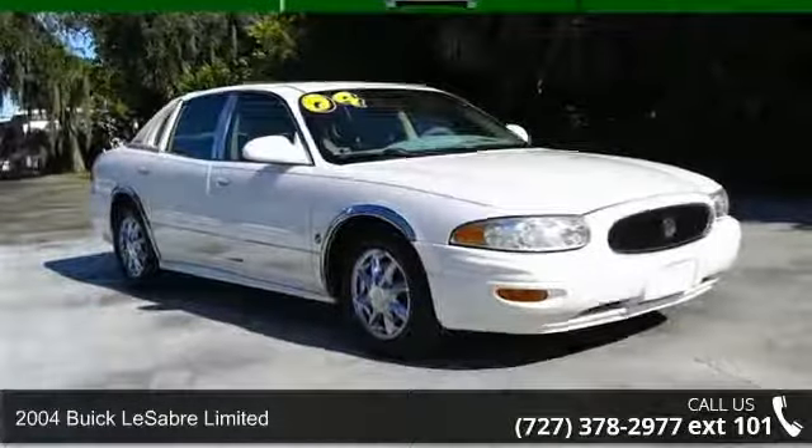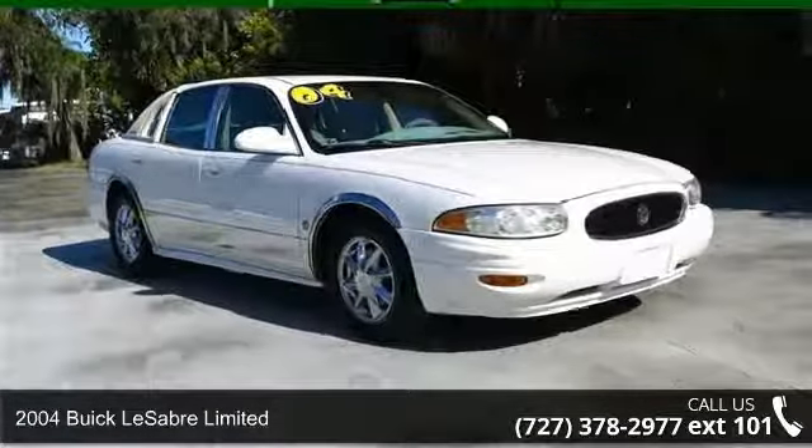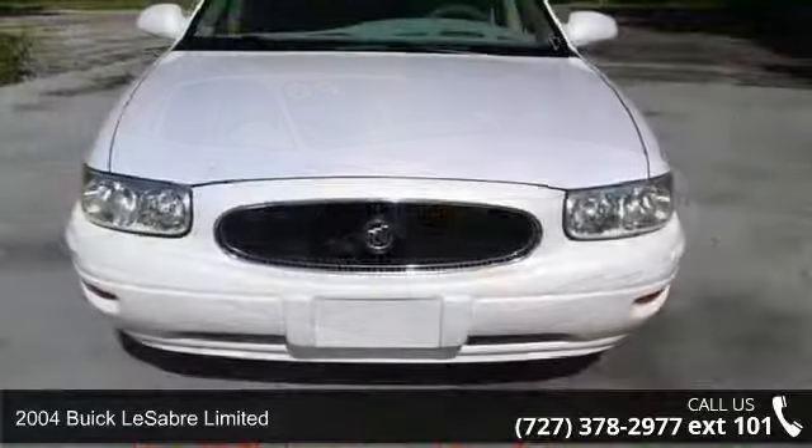Step into the 2004 Buick LeSabre Ltd. This may be the set of wheels you've been looking for.